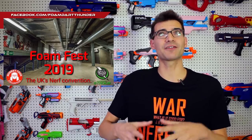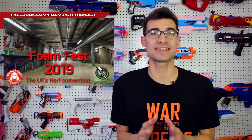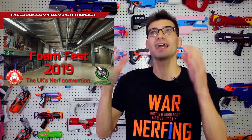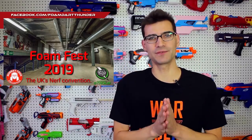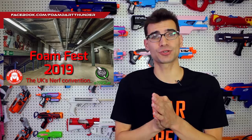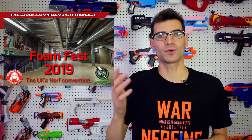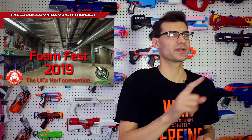If you haven't seen the footage of FDT stadium events, you have to go check it out. Having a convention where people can gather, meet creators, find things to buy, and connect with others is just such a good thing. This is going to be in March — I believe March 9th — right between Manchester and Liverpool. All the information will be down below. FoamDart Thunder has always run some of the coolest stuff and is pushing where Nerf goes, so this is something you should definitely keep your eyes on.